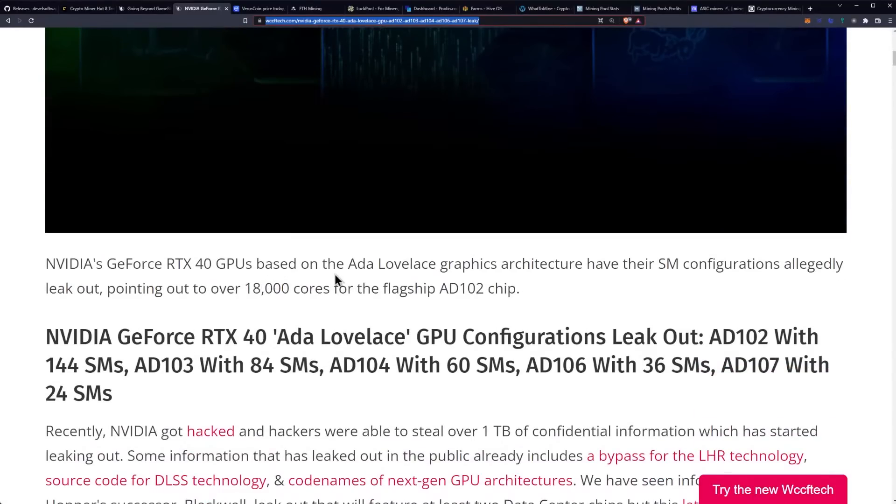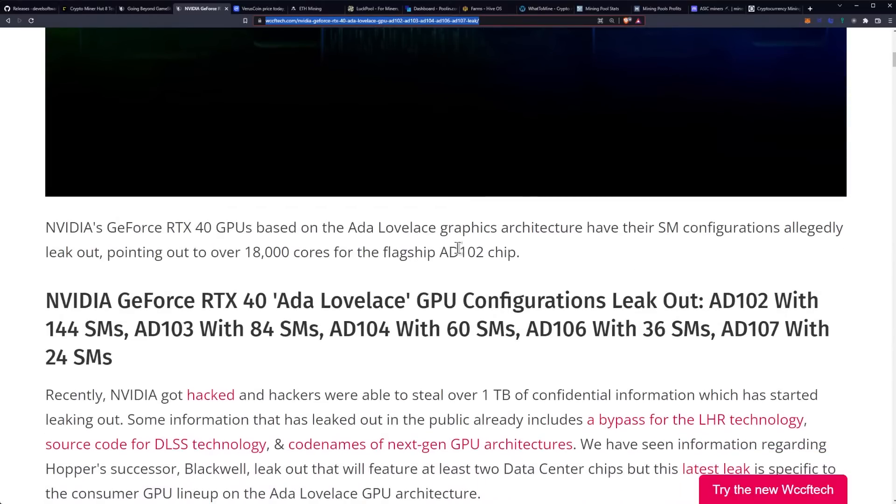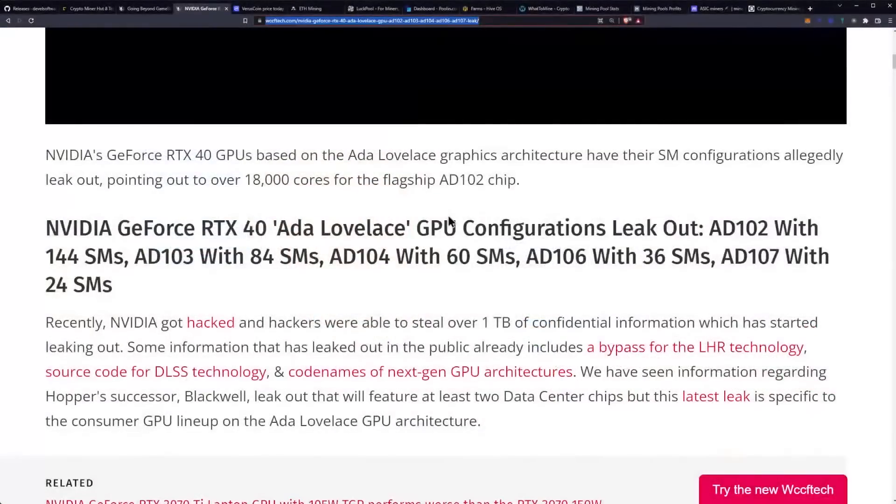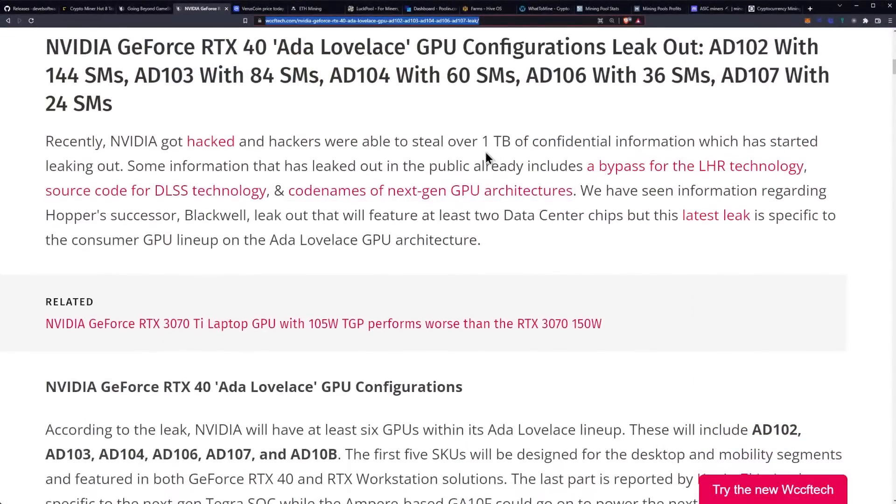NVIDIA's GeForce RTX 40 GPUs based on ADA Lovelace graphics architecture have their SM configurations allegedly leaked out, pointing out over 18,000 cores for the flagship AD102 chip. Why would I start believing leaks like this? Well, NVIDIA confirmed the hack. I bet we're going to see a lot of NVIDIA leaks over the next couple of weeks, and maybe we'll even see that light hash rate 100% actually happened too. Recently, NVIDIA got hacked and hackers were able to steal over one terabyte of confidential information, which has started leaking out.